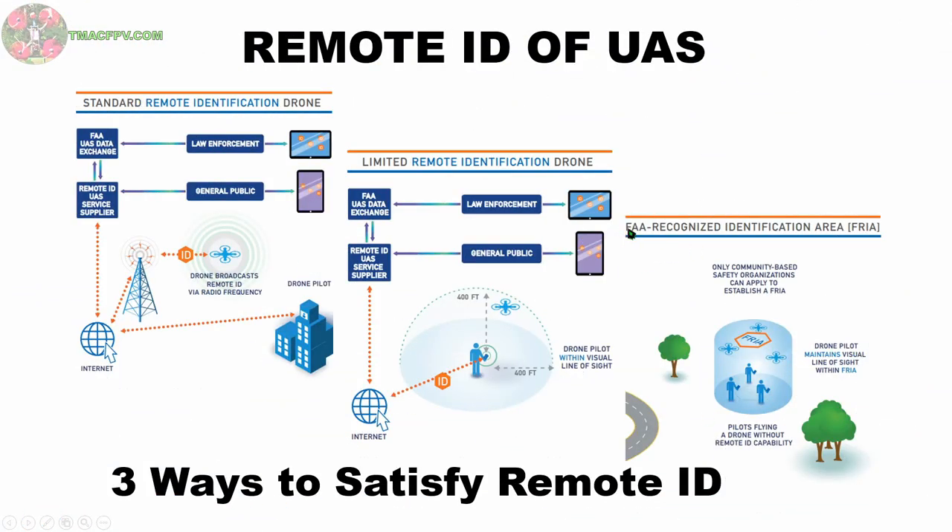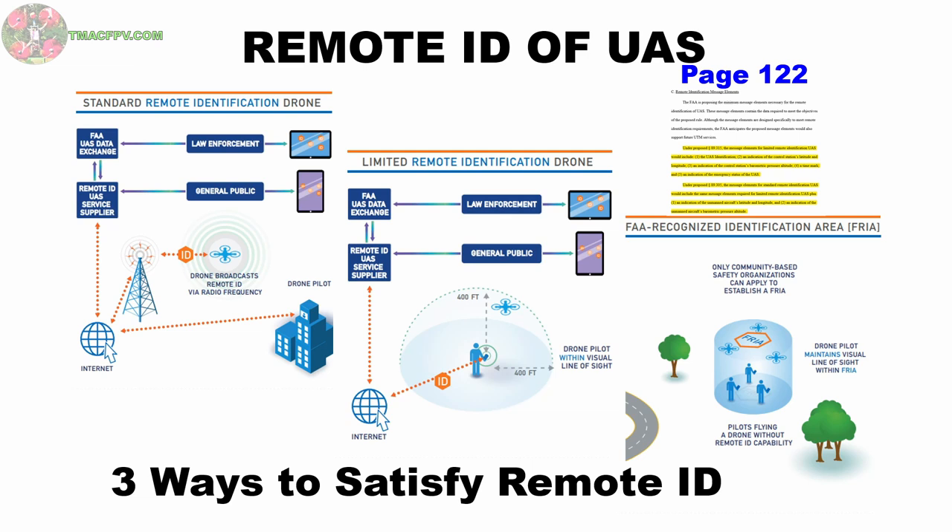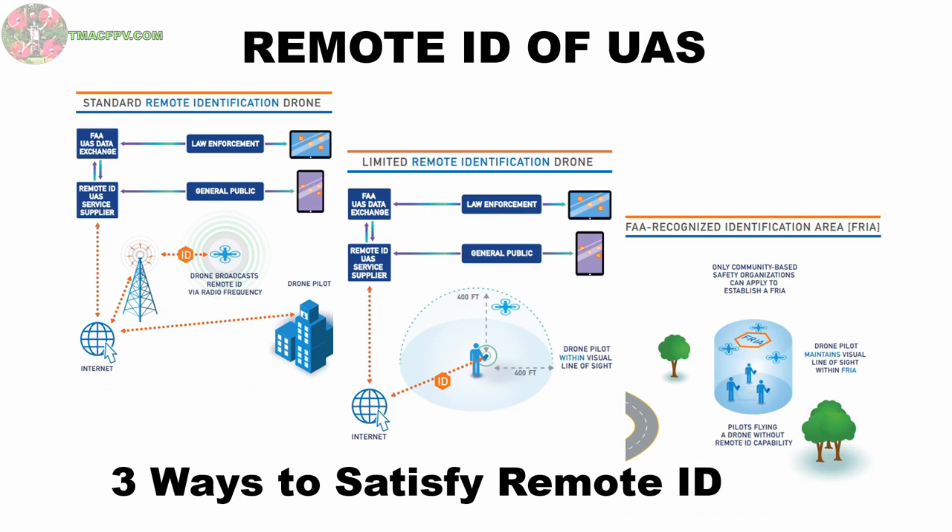Here's a graphical representation of how the FAA proposes to implement this remote ID of unmanned aircraft systems. This real-time in-flight remote identification would be required for all quads, whether they are for recreational or commercial purposes, except those which weigh less than 0.55 pounds or 250 grams. The first method is called standard remote ID. This method requires the remote ID information being transmitted both over the internet and also broadcast from the quadcopter itself over radio waves while in flight. The remote ID information would consist of a unique serial number, the latitude, longitude, and altitude of both the pilot and the quadcopter, as well as a time stamp. The second method is called limited remote ID, and this method requires the remote ID information being transmitted over the internet only; however, in this case, the quadcopter must remain within 400 feet of the pilot in all directions.